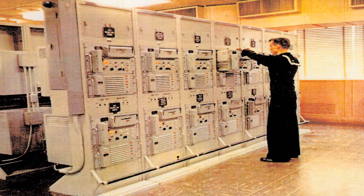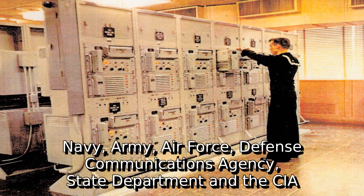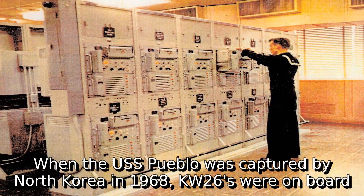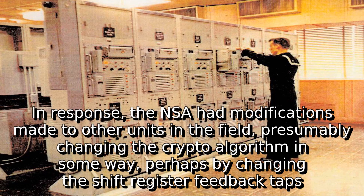The KW-26 was deployed across the U.S. Navy, Army, Air Force, Defense Communications Agency, State Department, and the CIA, and was provided to U.S. allies as well. When the USS Pueblo was captured by North Korea in 1968, KW-26A units were on board. In response, the NSA had modifications made to other units in the field, presumably changing the crypto algorithm in some way, perhaps by changing the shift register feedback taps.